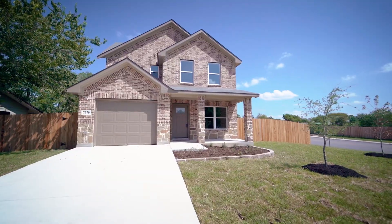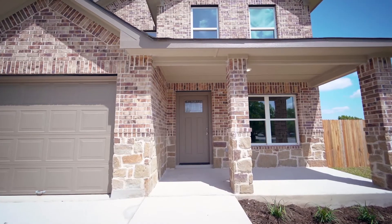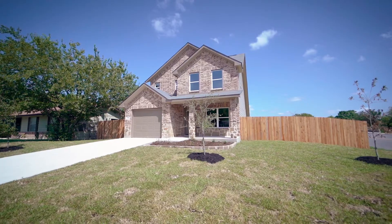As you approach the residence, you'll notice its curb appeal with the front brick exterior, front covered patio, and a neatly landscaped yard.